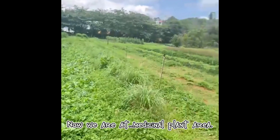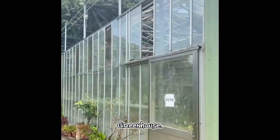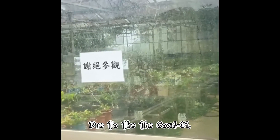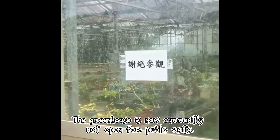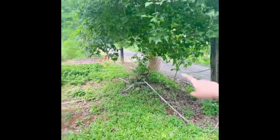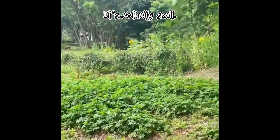Now we are at the medicinal plant area and greenhouse. Due to the COVID-19, the greenhouse is currently not open for public visit. Oh, that's it. This is the fragrant plant area. It's actually small.